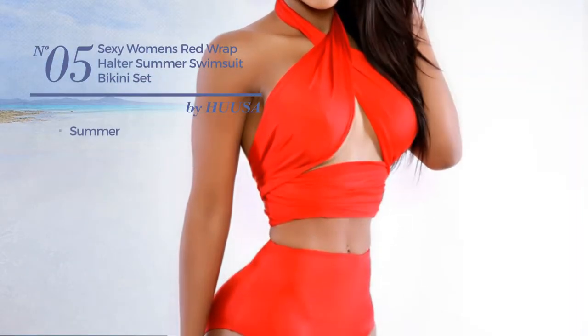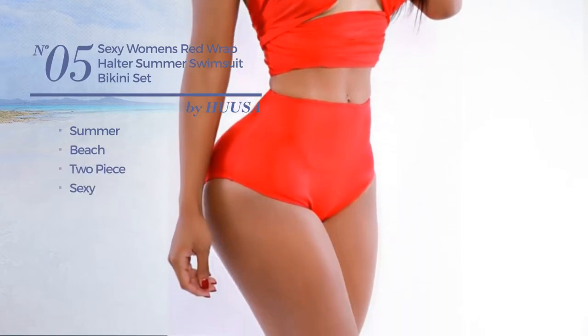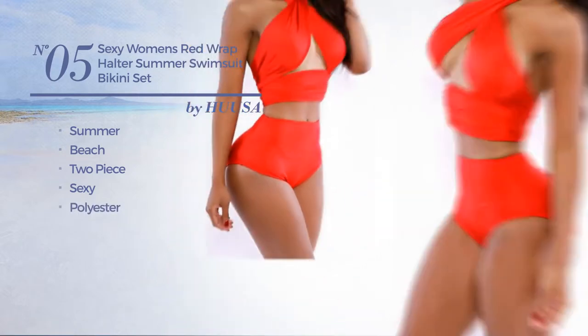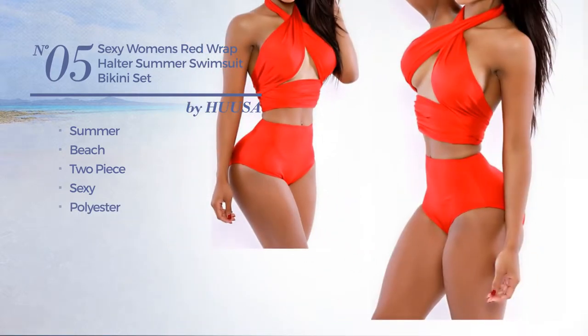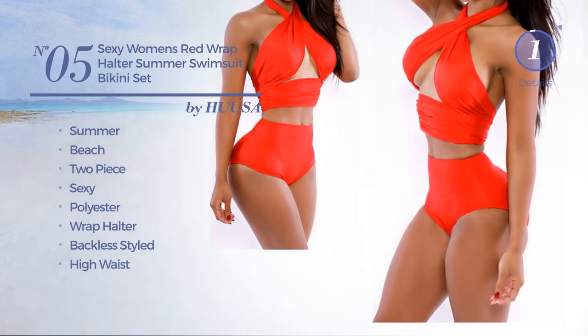Number 5. A Summer Beach 2 Pieced Swimsuit featuring a sexy design, produced with polyester. This swimsuit includes wrap halter, backless styled and high waist. Available only in red color.